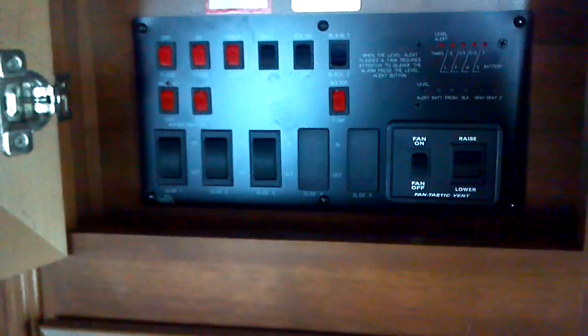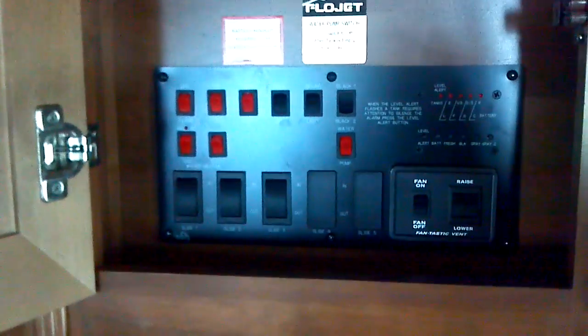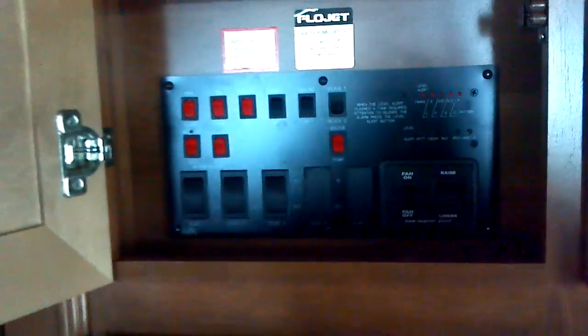Before we hit the upper deck, we'll take a quick peek at the control section. Slide-out controls, fan controls, and vent fan controls for your Fantastic Fan are located very conveniently in one hidden area right there.